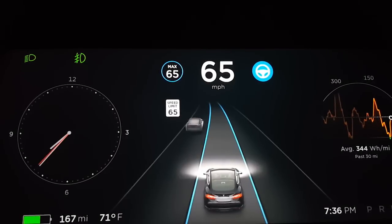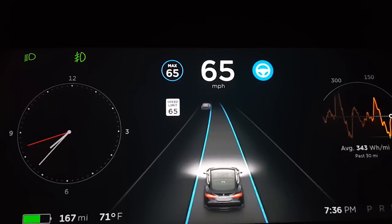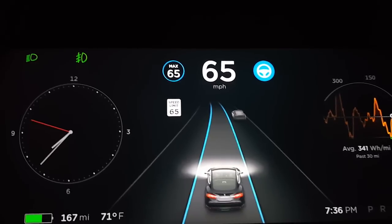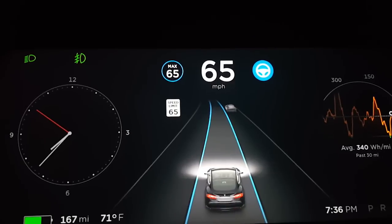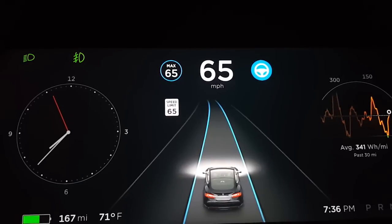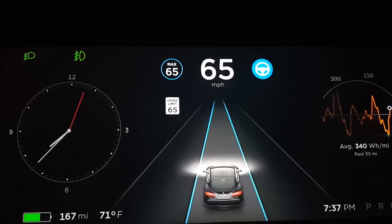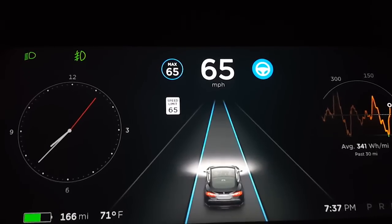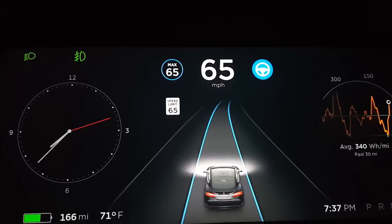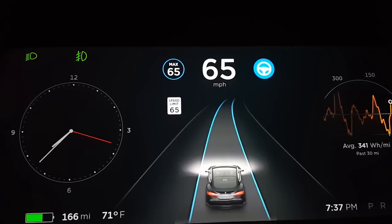Autopilot in version 8.0 is here and it's pretty good. To cut to the chase, there are lots of small refinements. I don't know if it's as big, relative to what you see and experience, as Elon made it out to be. The technological advances may be more subtle and under the hood, but as far as what you experience, it's not as big a leap as Tesla would have you believe. However, it's taken the experience of autopilot on 7.1 and made it a lot better.